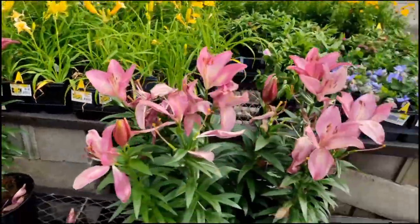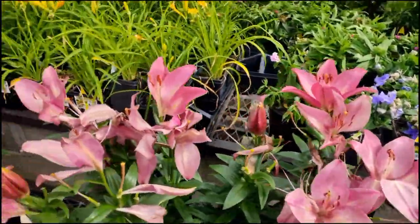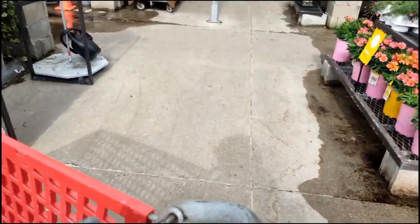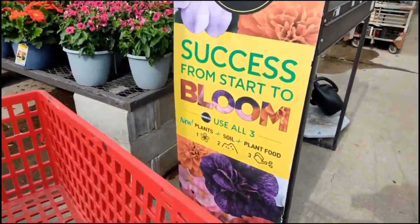So, I was thinking with it being Memorial Day, they would have some sales on plants. Let's see what we can find.